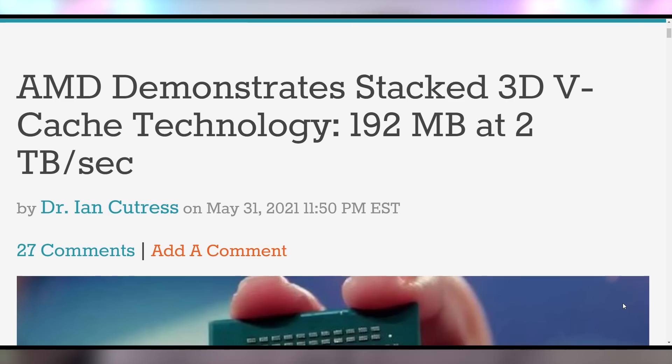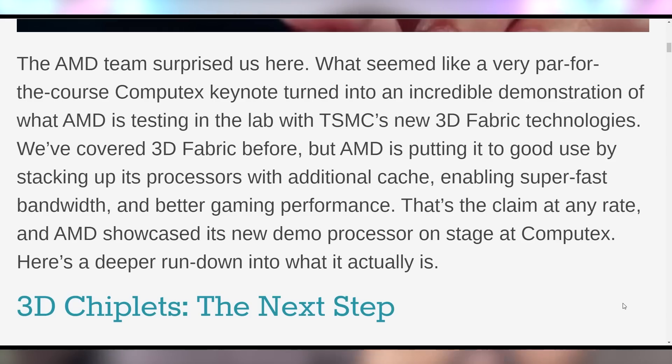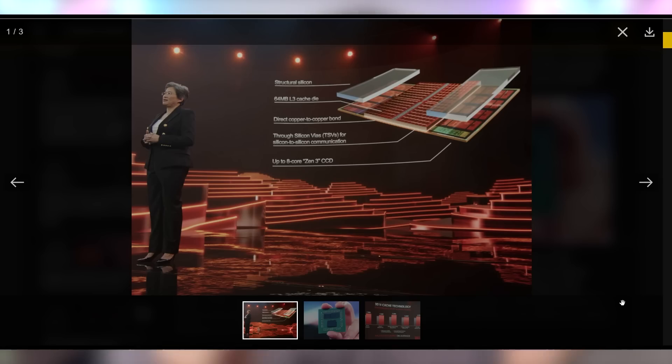This is something AMD held back from even the journalists and press covering the event. This is a big, momentous moment. We were expecting they might unveil 3D chip stacking technology on their Epic lineup for servers, but not on consumer desktops. This isn't them stacking cores, but rather stacking cache around the cores — which AMD has been putting a huge emphasis on with their L3 game cache — making it even better and faster, stacking up to 192 megabytes of L3 cache using through silicon vias for better communication.